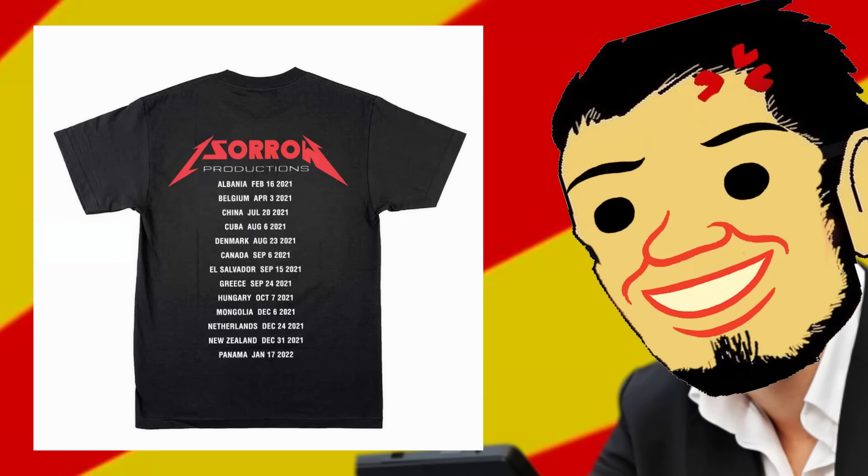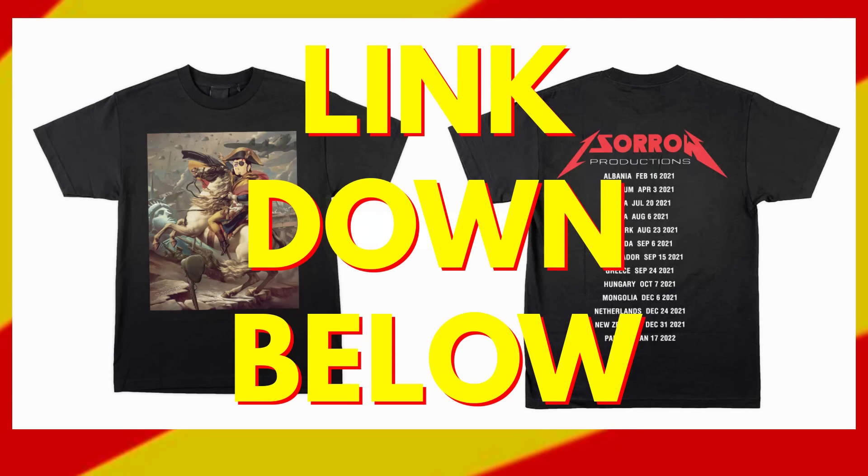Thank you to all the people that have pre-ordered the shirt. Now on to the video. Link down below if you want to get it — last day to do so, and then it's gone for good.